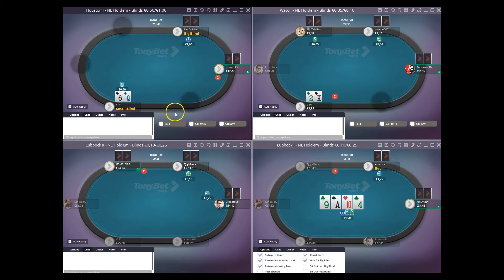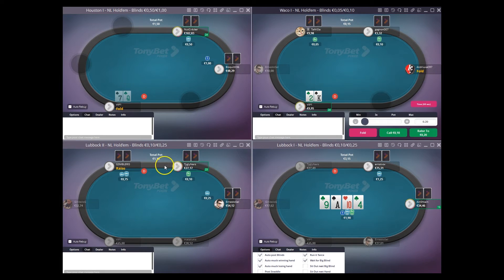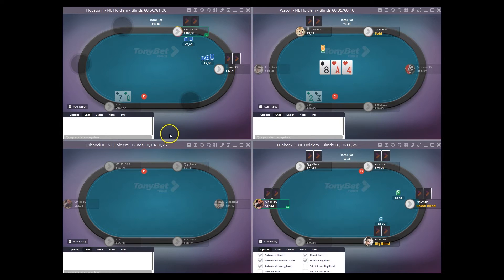If he goes ahead and calls, we can just basically see what we need to do. And if he check-raises, we'll be in a pretty interesting spot, but we'll probably just start with a flop call and then go from there on the turns and rivers depending on what he does. 3-bet top left — really small sizing by Biscuit. 3-bet split, 4-bet top right.